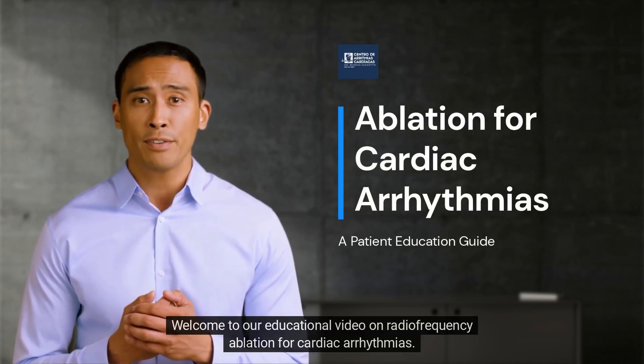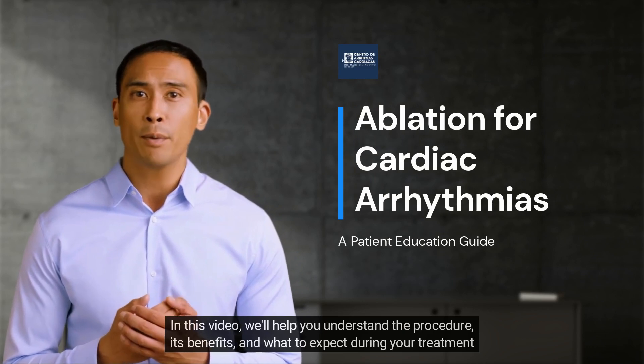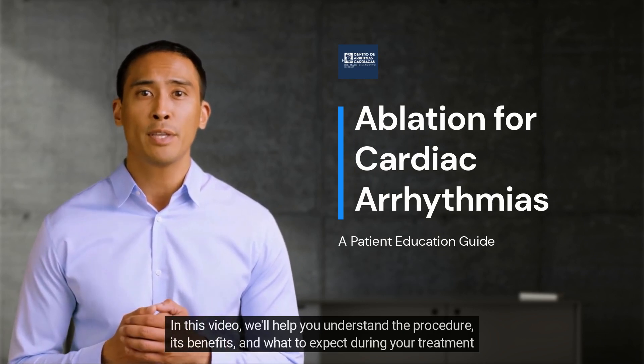Welcome to our educational video on radiofrequency ablation for cardiac arrhythmias. In this video, we'll help you understand the procedure, its benefits, and what to expect during your treatment journey.